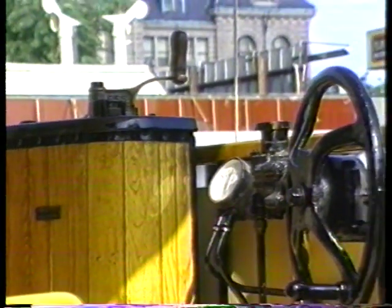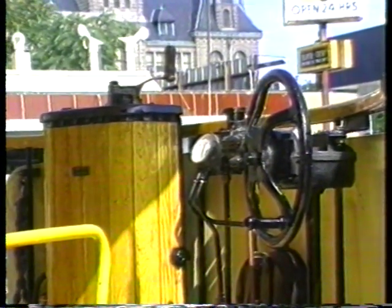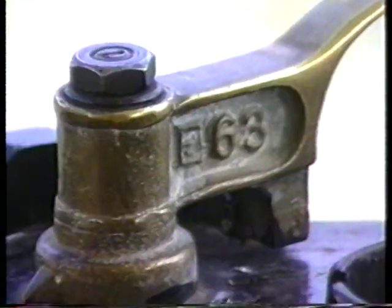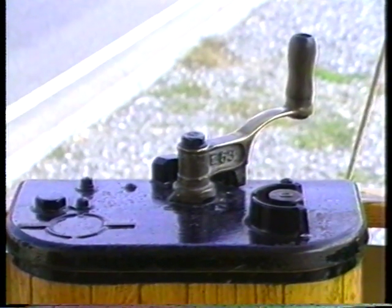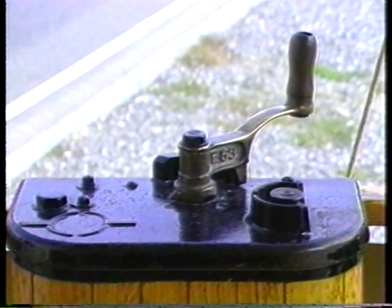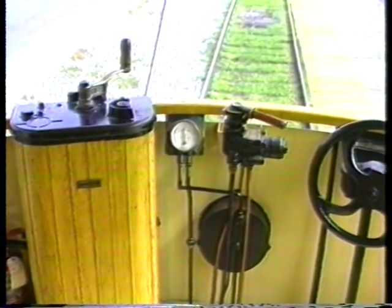Here we're looking at the control stand of one of these cars. You see the speed controller which is on top of that wooden console, and then the round wheel is a hand brake, and the gauge in the center is the Westinghouse air brake reservoir pressure gauge indicating the pounds per square inch of brake pressure in the air brake system. This was the latest in technology — state of the art, turn of the century. And it's all right out there where you can see it — nothing is hidden away with paneling. All the piping to the brakes and the wiring to the throttle controller and so forth, there it all is. There's no secrets.